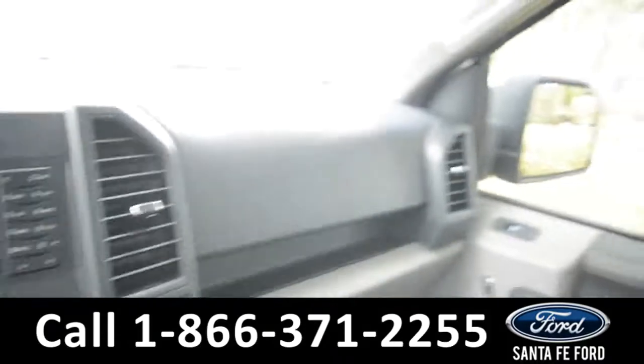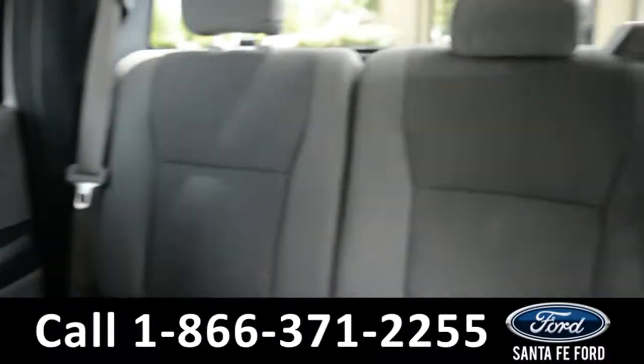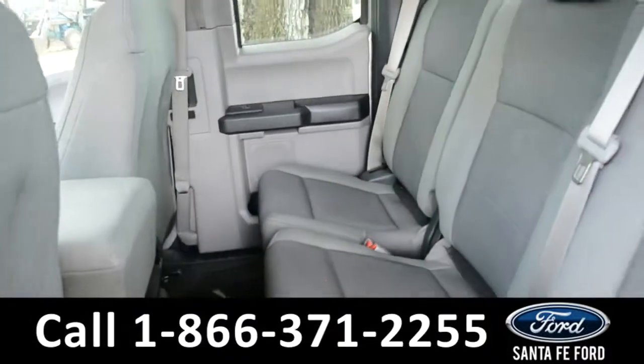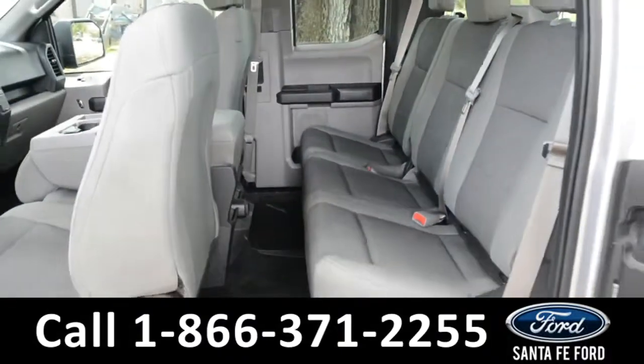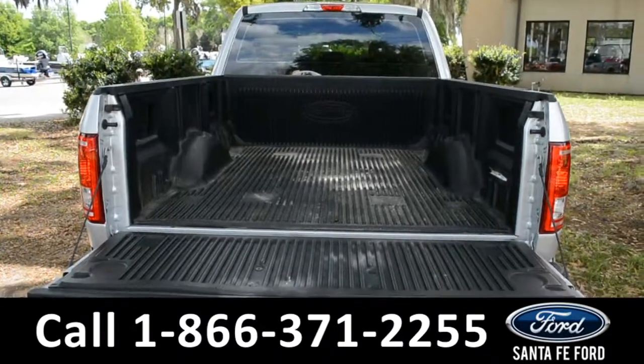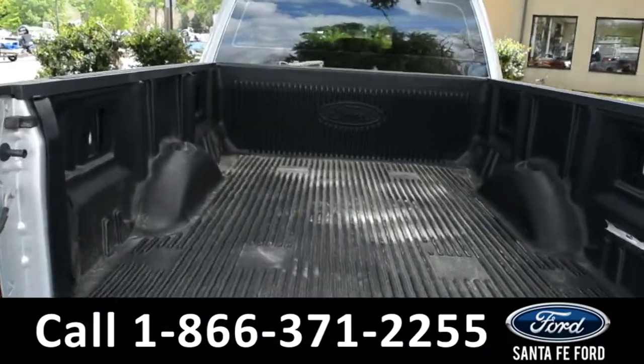Now, let's take a closer look at the back. Here's a closer look at the second row. Here's a quick look at the bed of the truck along with its bed liner.